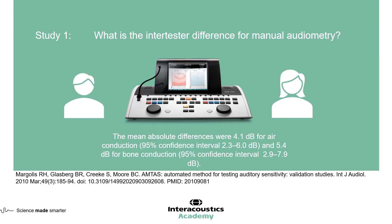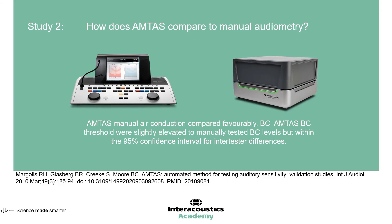In the first study, the inter-tester difference — results from one patient tested by two audiologists at different times — was low. The mean difference was 4.1 dB for air conduction and 5.4 dB for bone conduction, confirming the accuracy of manual audiometry. The second study showed that air conduction thresholds obtained by both IA-AMTAS and manual audiometry compared favourably. Bone conduction thresholds were slightly elevated with IA-AMTAS, but were within the 95% confidence intervals, showing that IA-AMTAS provides comparable threshold information to manual audiometry.